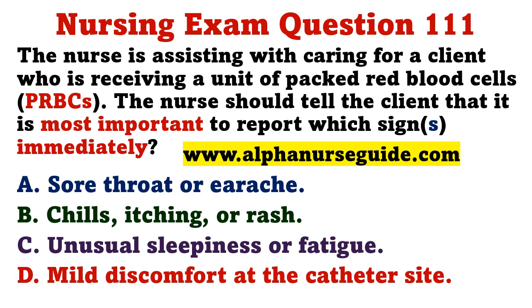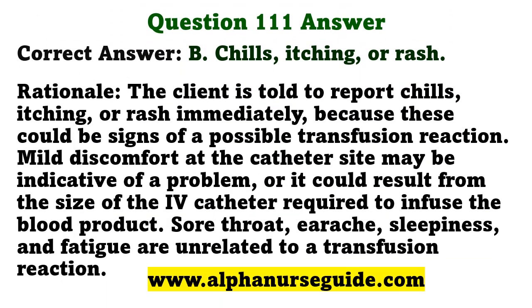The nurse is assisting with caring for a client who is receiving a unit of packed red blood cells. The nurse should tell the client that it is most important to report which sign immediately? A) sore throat or earache, B) chills, itching, or rash, C) unusual sleepiness or fatigue, D) mild discomfort at the catheter site. The correct answer is B: chills, itching, or rash. These could be signs of a possible transfusion reaction. Mild discomfort at the catheter site may result from the size of the IV catheter. Sore throat, earache, sleepiness, and fatigue are unrelated to a transfusion reaction.